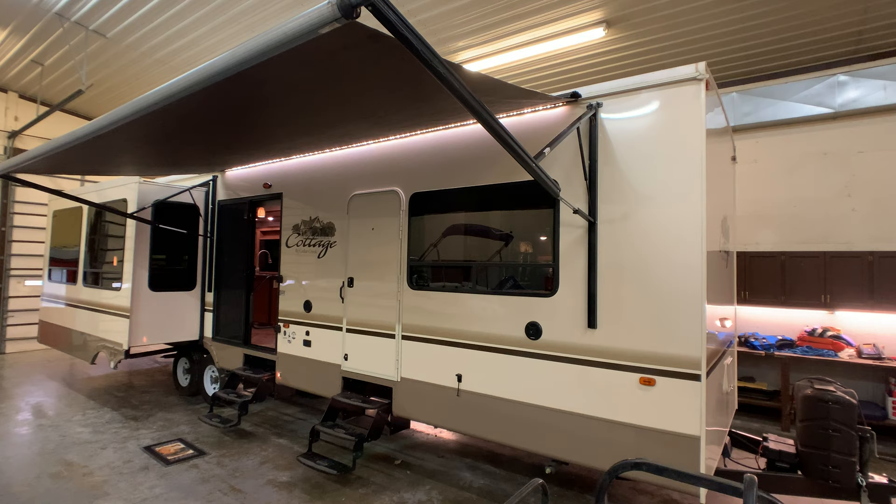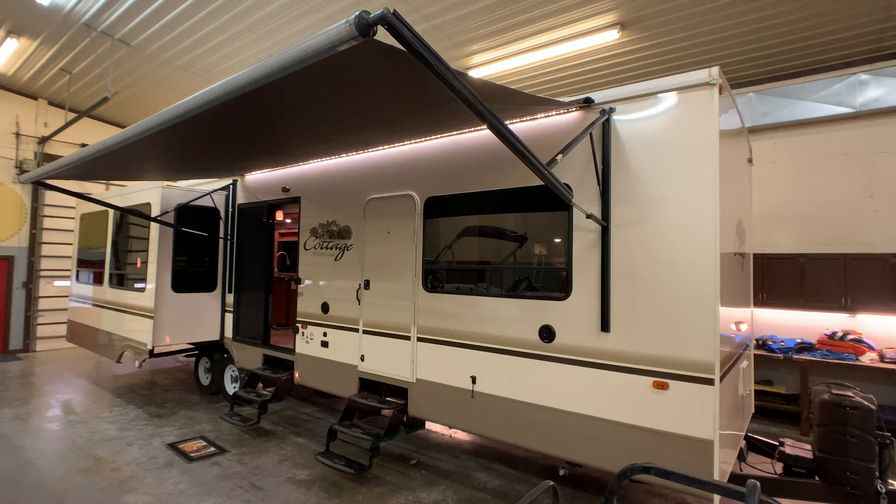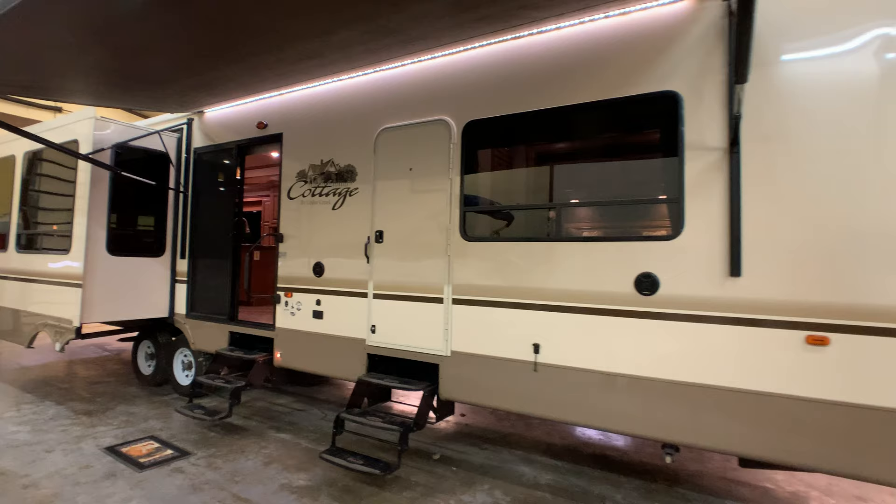Brian here with HelpSellMyRV.com out of Louisville, Kentucky, where all RVs are for sale by owner. I'm going to do a walk around on this beautiful, fully loaded 2016 Forest River Cedar Creek Cottage 40 CRS Wide Body Triple Slide Travel Trailer. I'll get started on the inside and then finish up by showing you the outside.